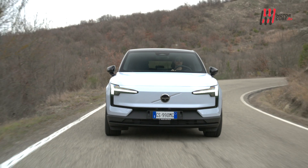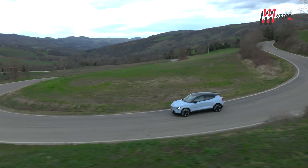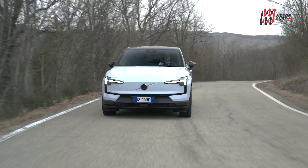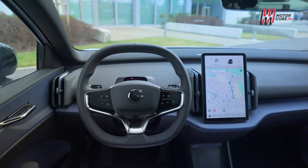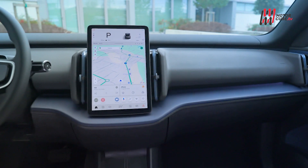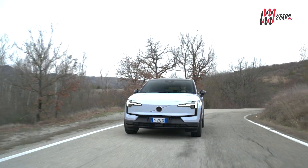La ricarica della EX30 è un'altra caratteristica che merita di essere sottolineata: è possibile ricaricare la batteria dal 10% all'80% in poco più di 25 minuti. Attraverso il display centrale a bordo dell'auto e l'app dedicata è possibile impostare l'amperaggio, il livello massimo di carica e il momento desiderato per avviare la ricarica.